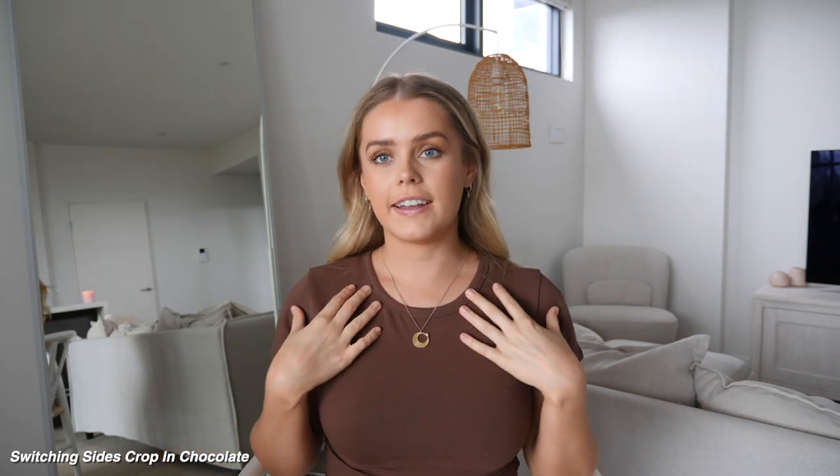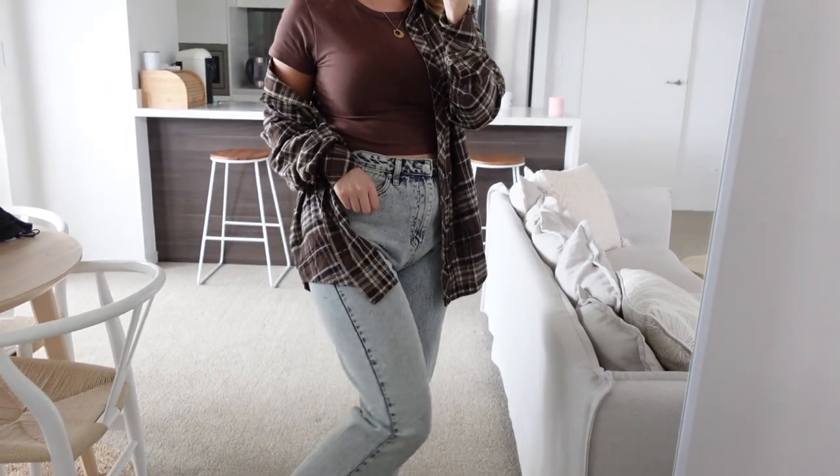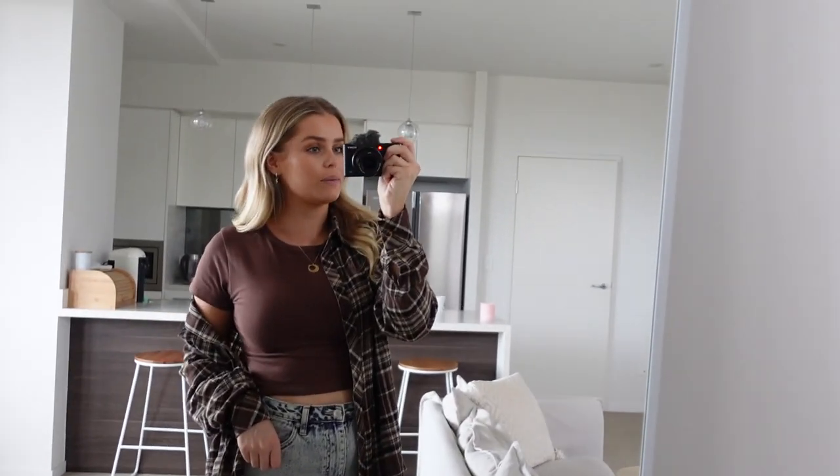Starting off with this top that I'm wearing right now — how cute is it? It's just this little fitted t-shirt, which is so beautiful. I love the brown color. I'm all about the neutrals at the moment and I just think it's a really nice basic. I love the style. It's kind of cropped, but not super cropped at the same time. I styled this top by adding a flannel shirt and some denim jeans, both from White Fox, and then I've just got on some white sneakers as well.